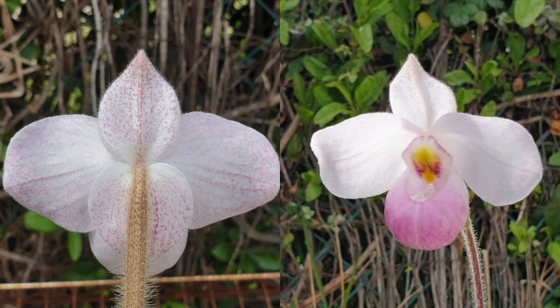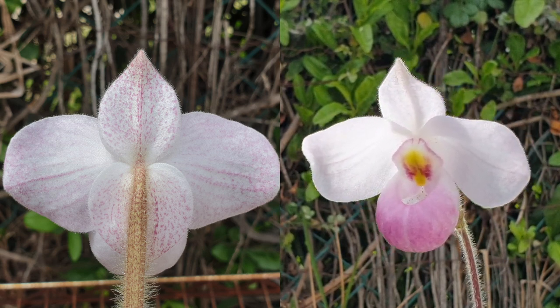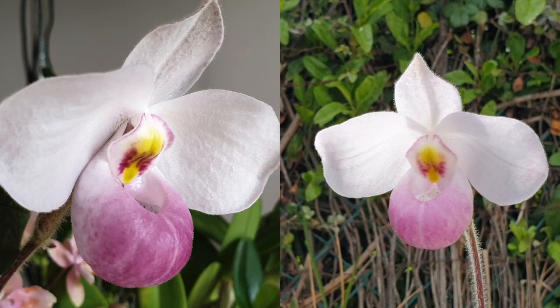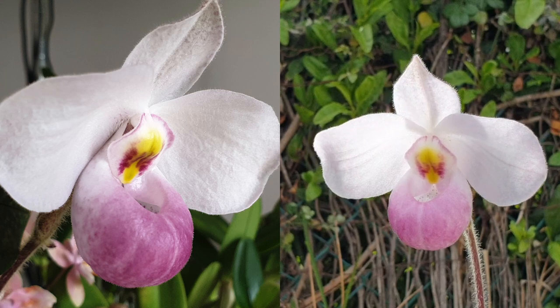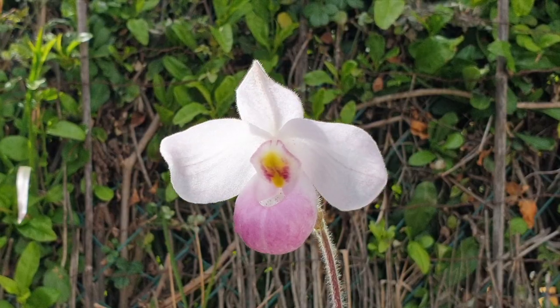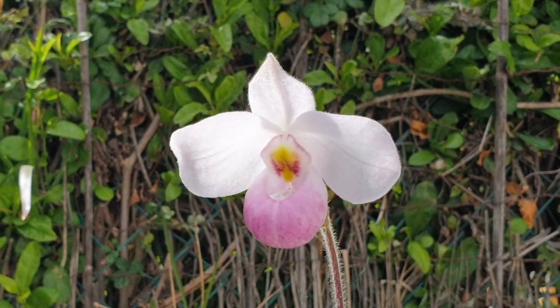I do not have a fragrance on her — don't want to push my luck, but she's blooming. I have heard that delenatii can be fragrant; however, I cannot speak to that at this point in time. Moving on swiftly to success numero due.